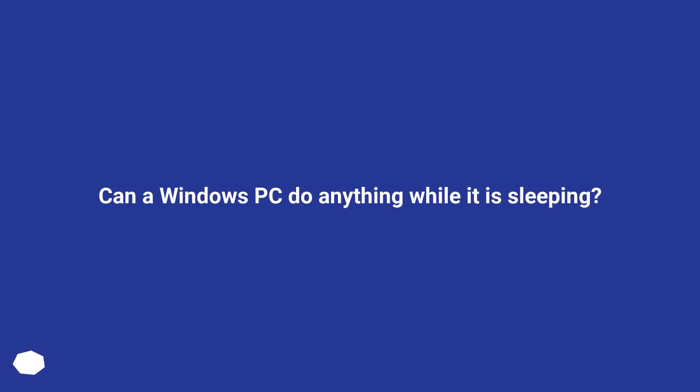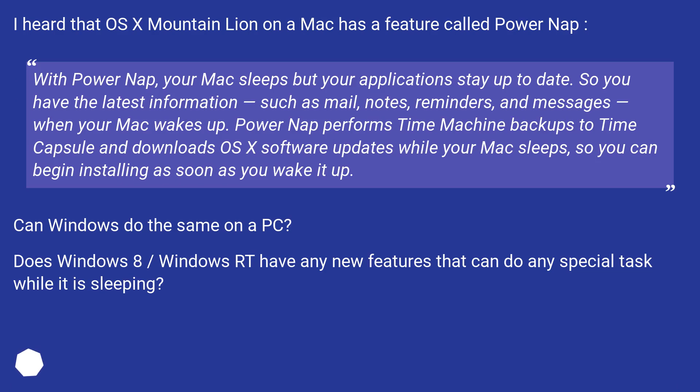Can a Windows PC do anything while it is sleeping? I heard that OS X Mountain Lion on a Mac has a feature called PowerNap. With PowerNap, your Mac sleeps but your applications stay up to date, so you have the latest information — such as mail, notes, reminders, and messages — when your Mac wakes up. PowerNap also performs Time Machine backups to Time Capsule and downloads OS X software updates while your Mac sleeps, so you can begin installing as soon as you wake it up. Can Windows do the same on a PC? Does Windows 8 or Windows RT have any new features that can do any special task while it is sleeping?